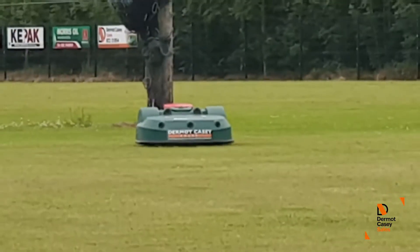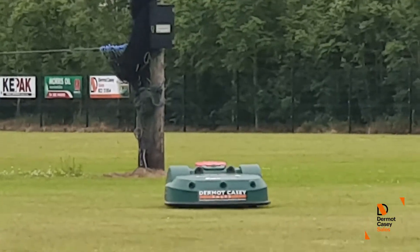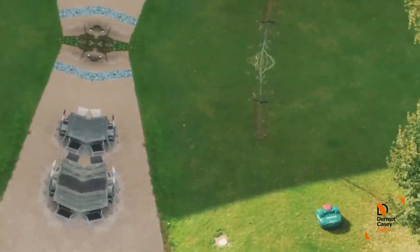The app provides mower statistics and can alert you immediately to your phone if the mower is facing any obstacles. This allows you to use your time more efficiently as you do not need to be constantly monitoring the mower.